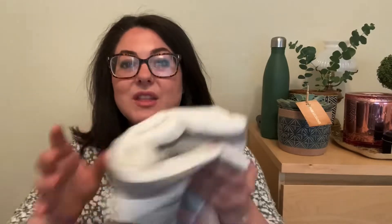In my last Hearth and Hand haul you probably saw these body towels that I got for $13 each for my family. Well I couldn't resist the washcloths, and I think that the pack of three of them was $12.99 or something like that.